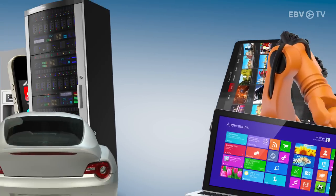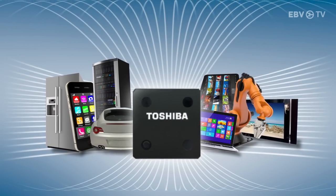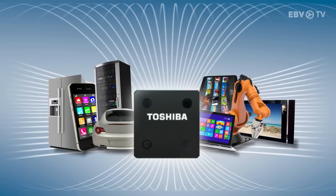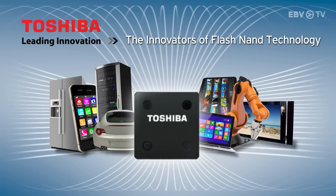Flash memories are now everywhere, and will continue to be used to a greater extent with the next generation of Internet of Things and robots. This is why EBV and Toshiba have teamed up to bring you leading edge flash NAND technology.